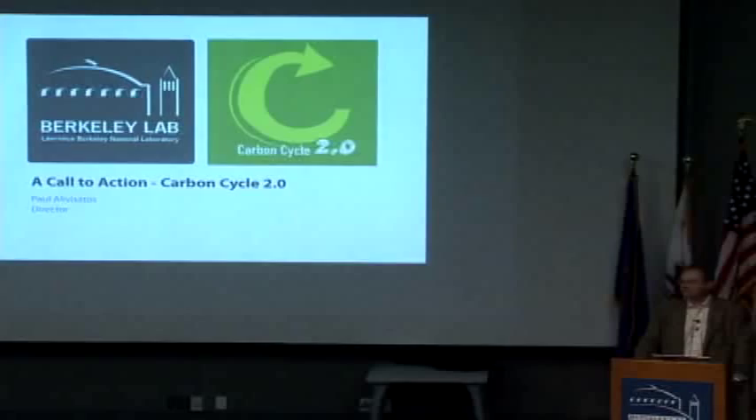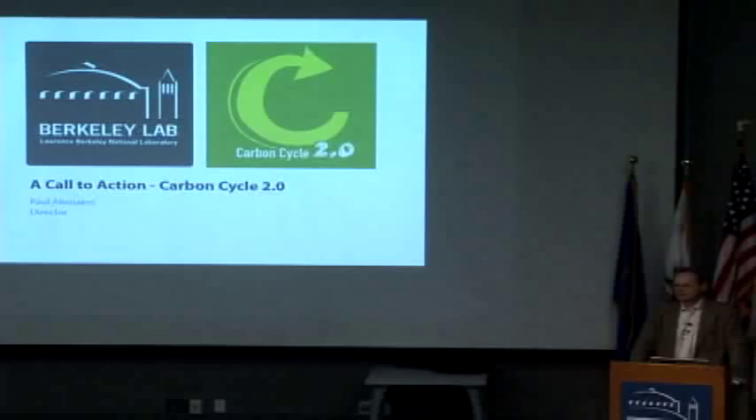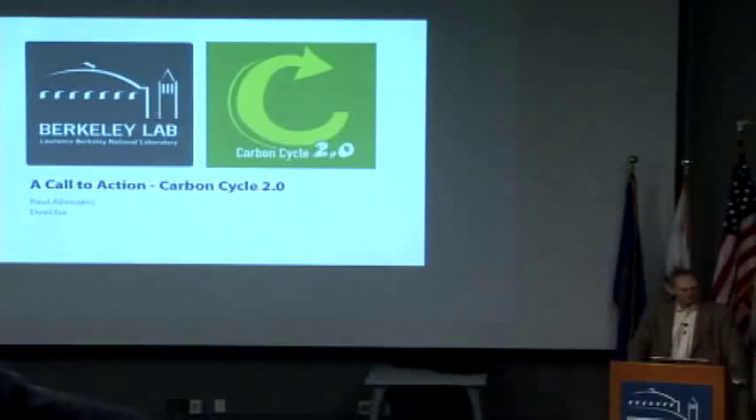And then it will be followed throughout this week by a series of science talks which are intended to be tutorial and to offer to all of you who are interested some insight into what the state of the art is in the various fields and where we are coming up short, where we could do much better.